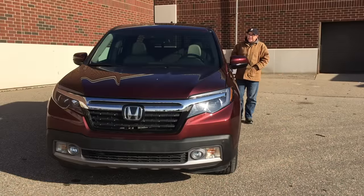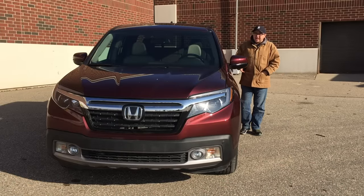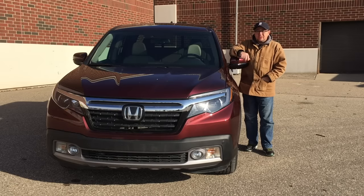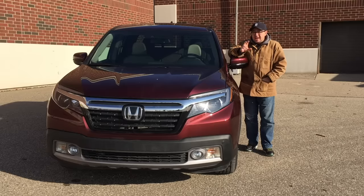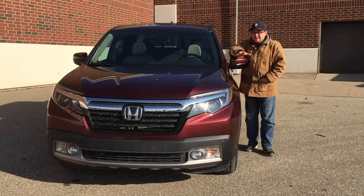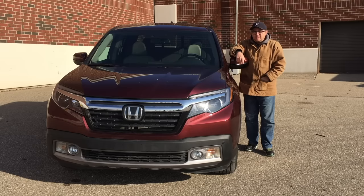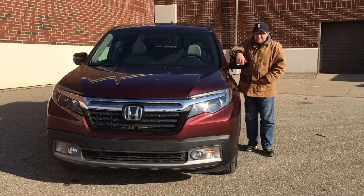Today here on RubbleStrip.net and 10-Minute Test Drive, we're taking a look at Honda's Ridgeline. This is their second take on a small or medium-sized truck. The question we have for you: is it the truck you want, or is it the truck that you need? That's what we find out here next on RubbleStrip.net and 10-Minute Test Drive.